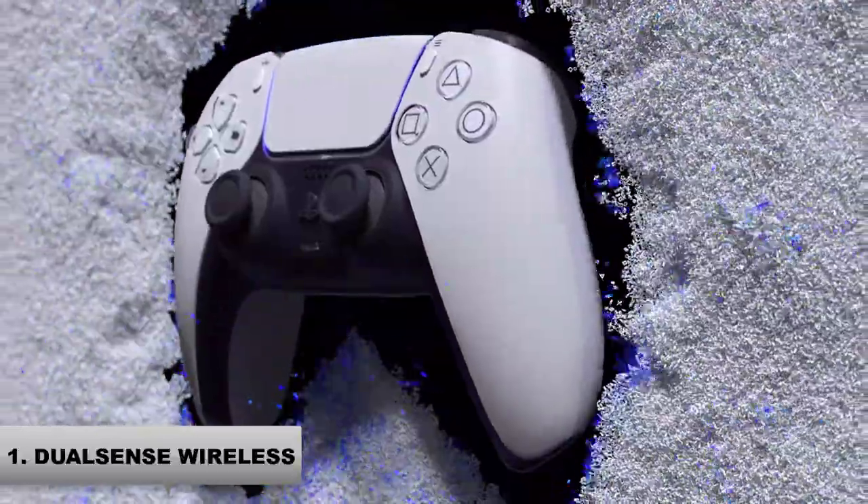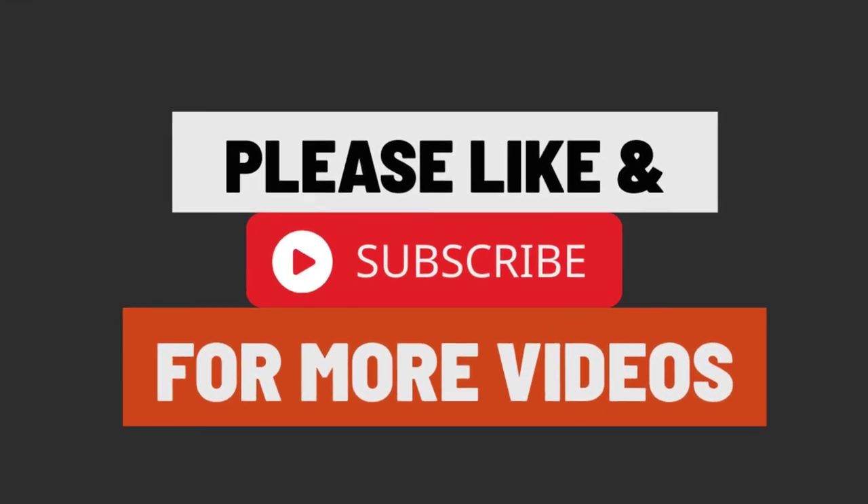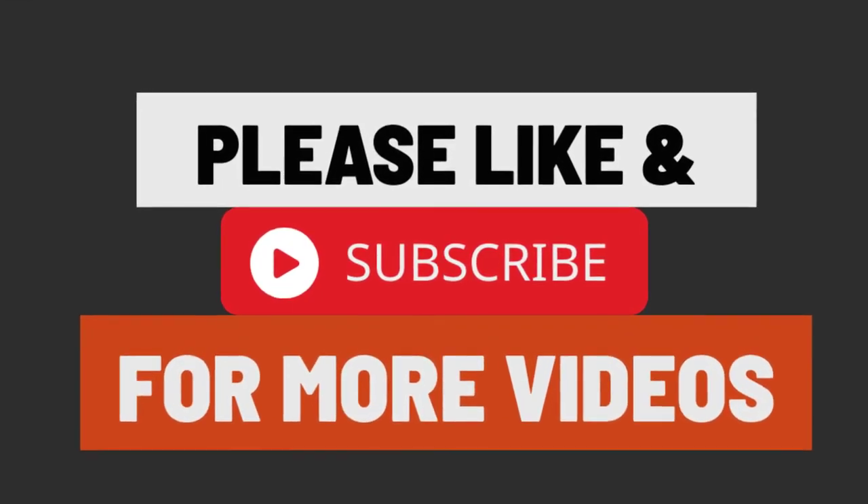Thanks for watching this video. Keep supporting us for more amazing videos, and don't forget to subscribe to this channel.